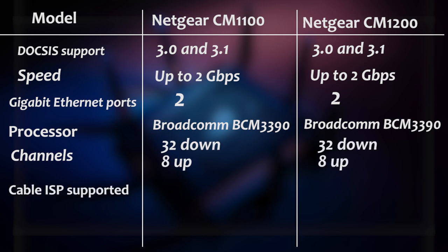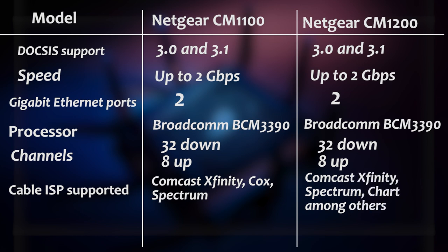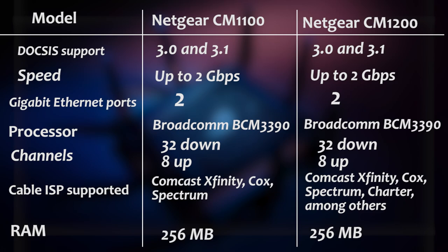The CM1100 comes with cable ISP support from Comcast Xfinity, Cox, and Spectrum. The RAM on both cable modems is 256MB.